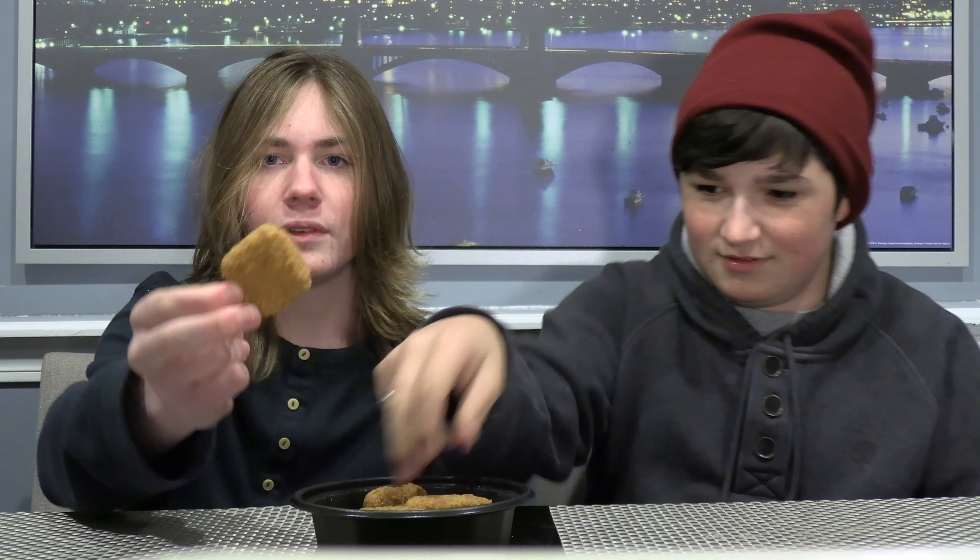Look at that. It smells just like chicken nuggets. What the hell? It's very square — it is a Minecraft type nugget.